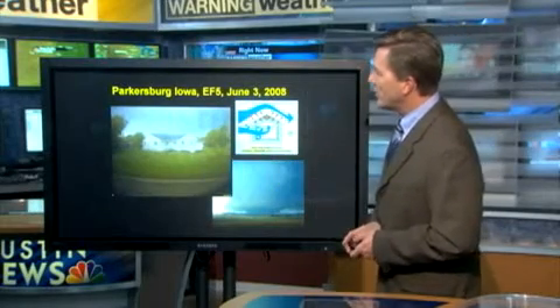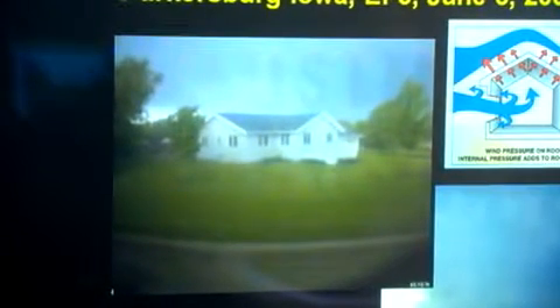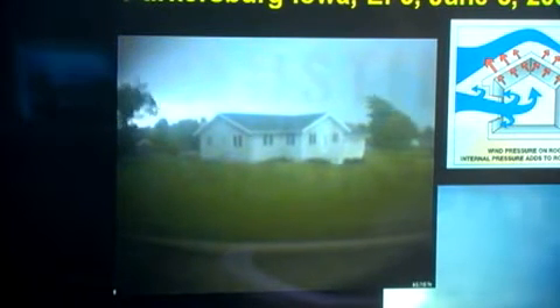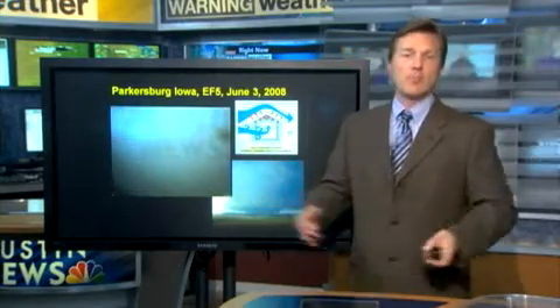Here's video of one hitting the town of Parkersburg, Iowa. This is an ATM camera from a bank shining across the street, and you'll see within 10 or 20 seconds how quickly a house can be destroyed when a very large tornado comes through. The tornado comes in from the left with power flashes indicating debris hitting power lines and transformers. It starts to get dark, then you see debris being sucked in — the neighbor's house destroyed first, then the house across the street with the roof being pulled off. As the roof leaves, the rest of the structure becomes very vulnerable and literally falls apart.